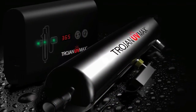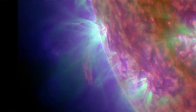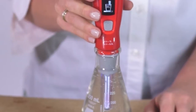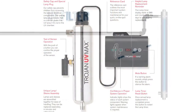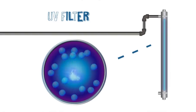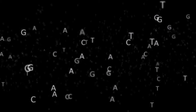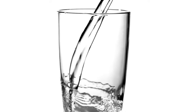What you need is the Trojan UV Max Ultraviolet Disinfection system. Ultraviolet energy is especially effective at killing waterborne pathogens. This system uses an ultraviolet light housed in a stainless steel chamber. As the water passes through the UV kill zone, the bacteria in your water are effectively killed as the UV energy scrambles their DNA.